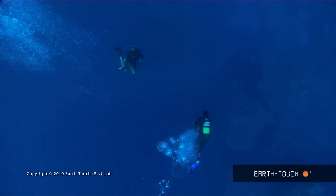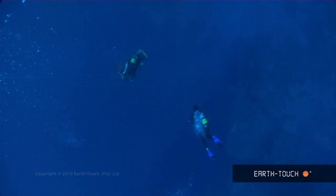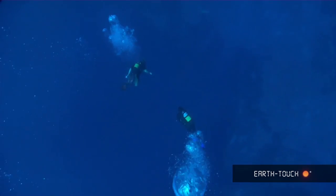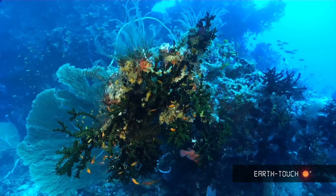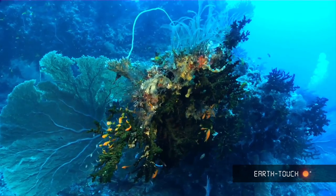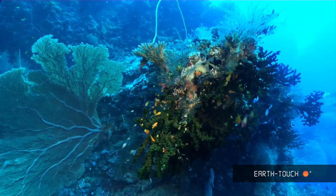You descend firstly down a wall, with the top sitting at about eight meters, and then the wall drops down into the depths below. Here's this stunning black coral filled with a whole bunch of beautiful orange goldies, and right next to it another huge gorgonian sea fan.